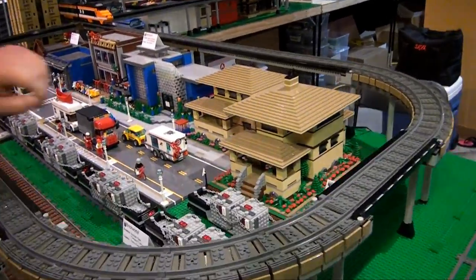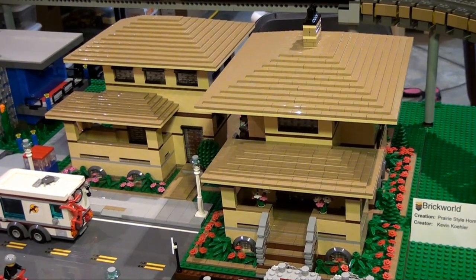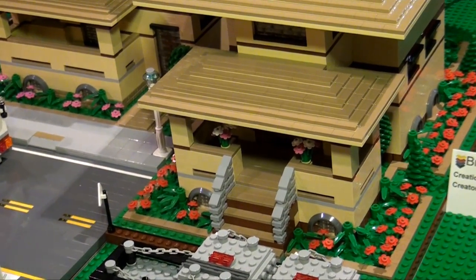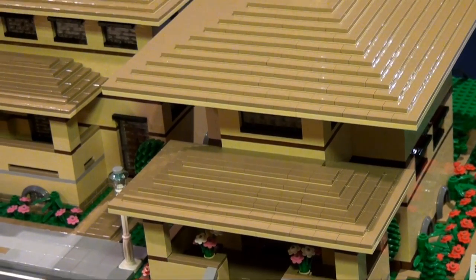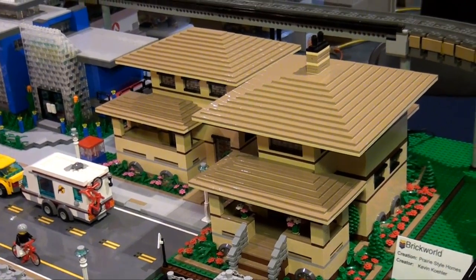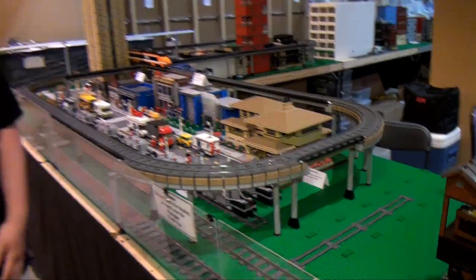One more building to point out — these are prairie style homes. Chicago is very famous for its famous architect Frank Lloyd Wright. These are very nice renditions, and I'm assuming they're modeled after prairie style homes. One of the most signature features of the prairie style is that it has a very tapering roof — like a slow angle. This is a fantastic rendition of that. Two beautiful prairie style homes.